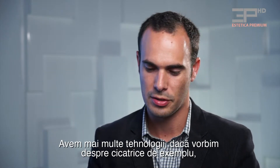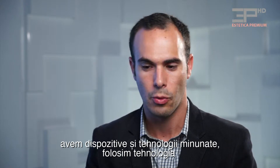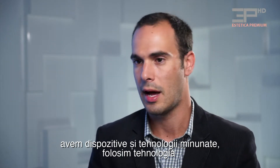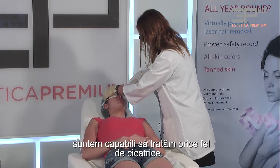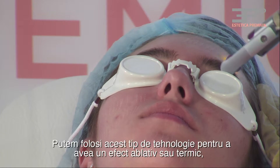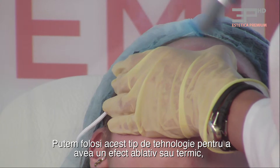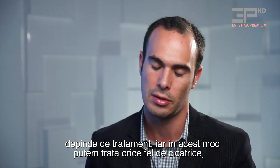We have several technologies. If we're talking about scars, for example, we have a wonderful device and technology. We use our RF technology with a special end piece and we are able to treat all kinds of scars. With this kind of technology, we're able to use it as an ablative energy or as a thermal effect, depending on the treatment.